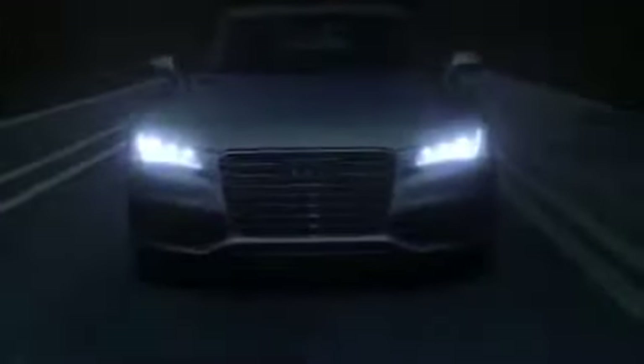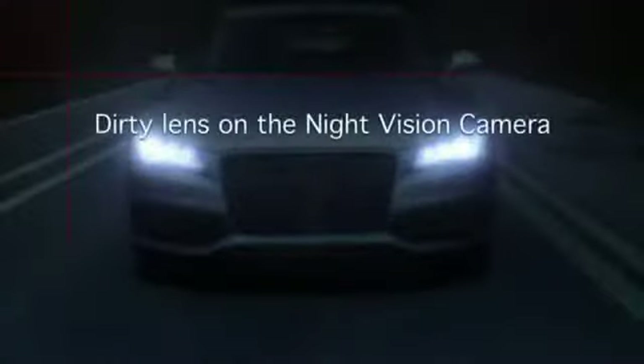Certain conditions may affect the function of night vision assistant, including a dirty lens on the night vision camera, or poor visibility such as rain, snow, fog, or heavy road spray.